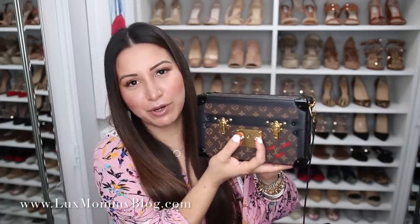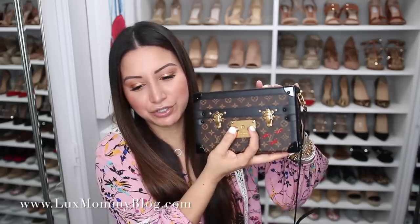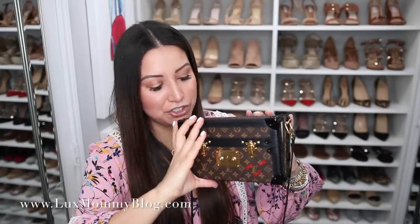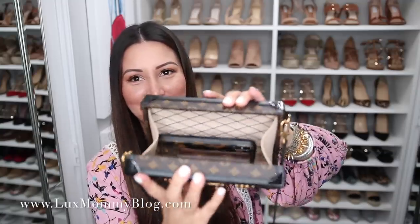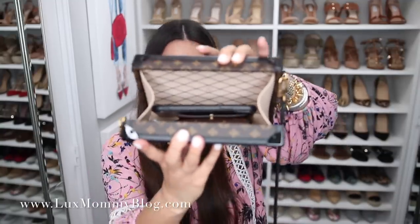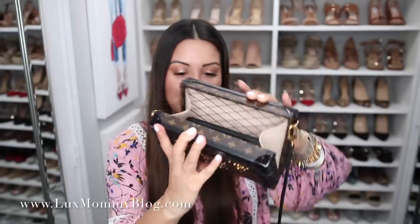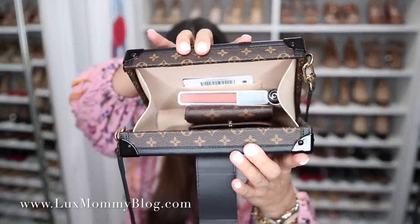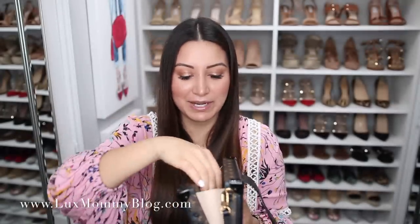Let's go ahead and open up this baby. The lock mechanism is very similar to the Pochette Metis — you push the two sides together and then it pops open. You can see the bag is very structured. There's not a whole lot in there, so we won't have to spend a lot of time on this, but you can see everything that is in there. You do have to make sure everything has a spot because you're not dealing with a whole lot of space.